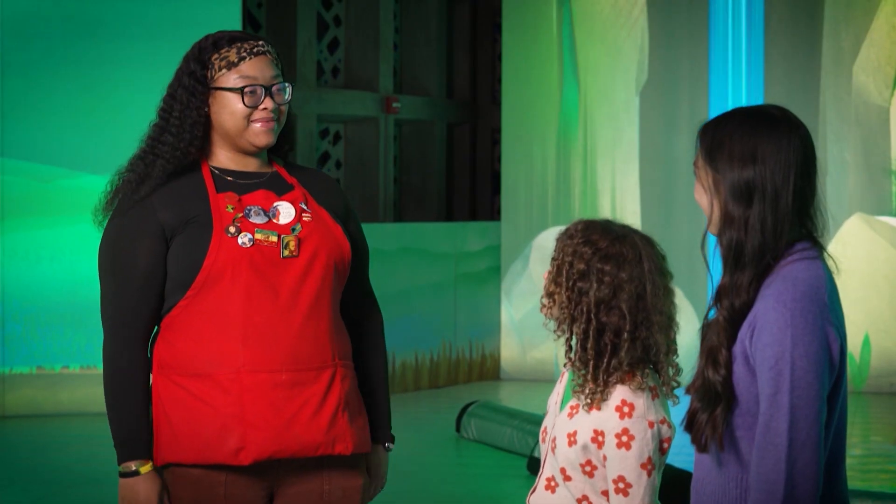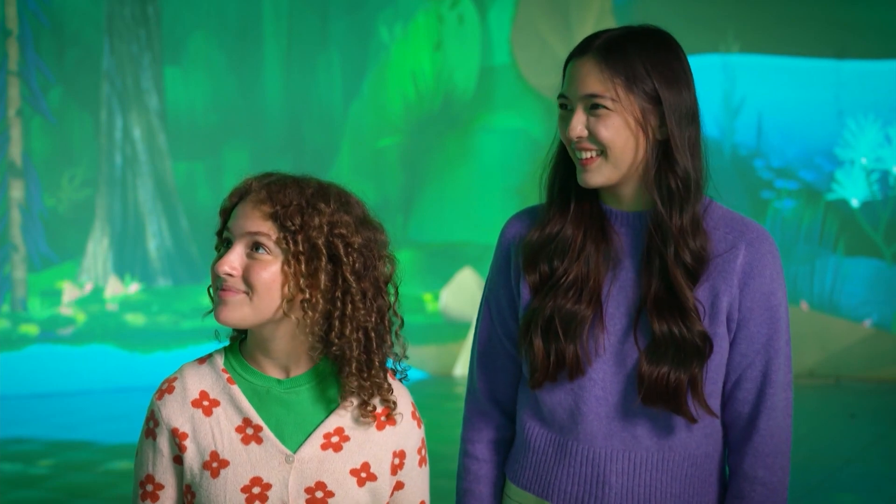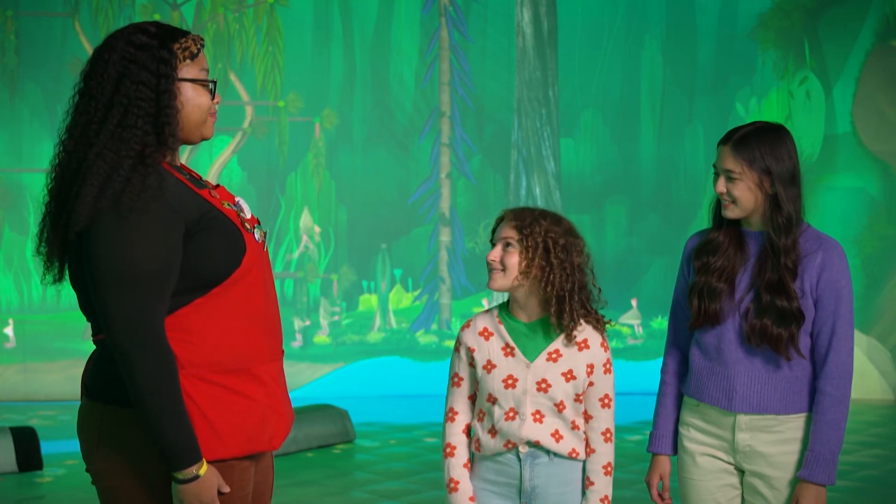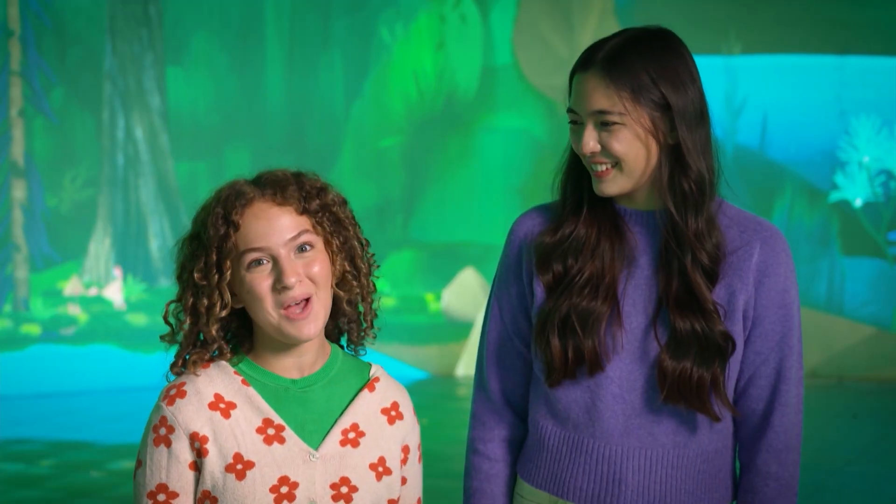Hey, what do you think? I love it here. In this exhibit, you have more control over water flow than people do in the real world. So experts are studying real-life situations to help us prepare for future floods. Now I have a whole new understanding about what it means to go with the flow.